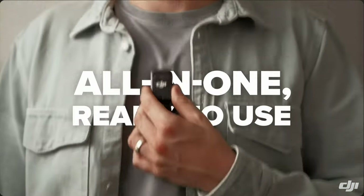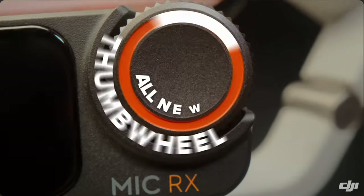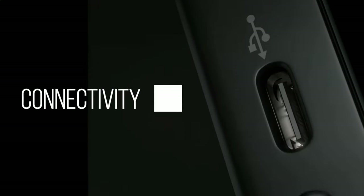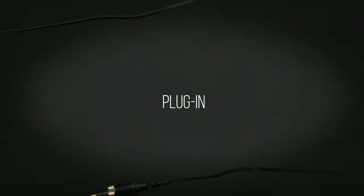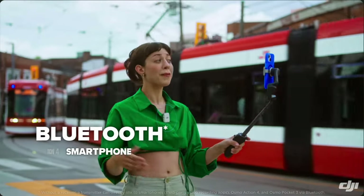Seems like every year there are updates to audio devices and should you upgrade or not. I thought that this year there were some major improvements. The DJI Mic 2 and the Rode Wireless Pro are both fantastic systems — it can get kind of expensive if you're upgrading all the time, especially if it's like upgrading marriage. But I think they are at the point that you can make a valid excuse to update your audio devices.